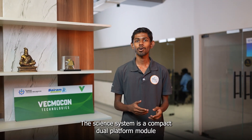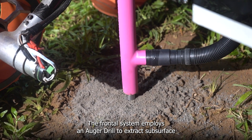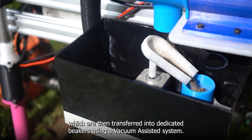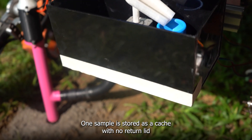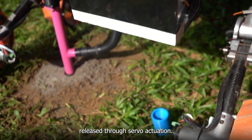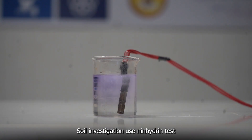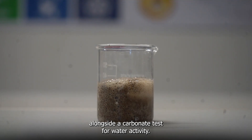The science system is a compact dual-platform module designed to investigate geology, atmospheric conditions and biosignatures. The frontal system employs an auger drill to extract subsurface soil samples up to a depth of 10 cm, which are then transferred into dedicated beakers using a vacuum-assisted system. One sample is stored as a cache and released through servo actuation. The testing cabinet mounted beneath the rover performs onboard analysis using inherent tests, spectroscopy, temperature and moisture sensors, alongside a carbonate test for water activity.